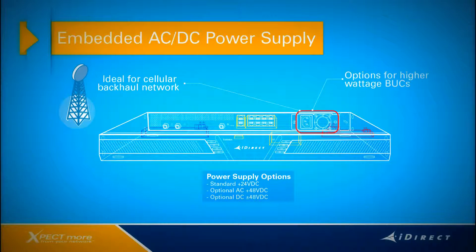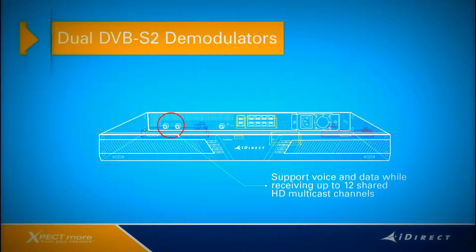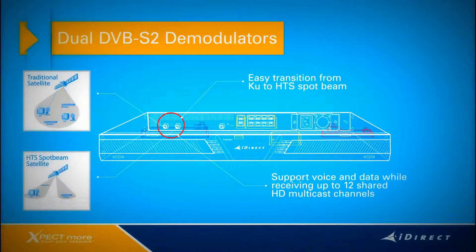The fourth key feature on the X7 is the dual DVB-S2 demodulators with a fully independent RF chain. With this unique feature, service providers can support voice and data services while receiving up to 12 shared high-definition multicast channels over the same or a second transponder, or even a second satellite. The dual demodulators will also make it very easy to transition from traditional broad beam satellites to high throughput spot beam satellites.